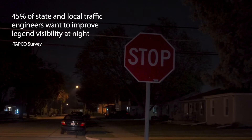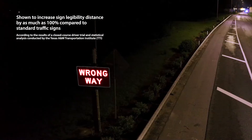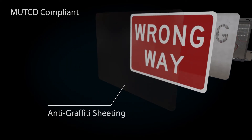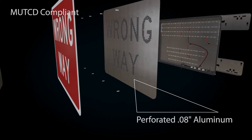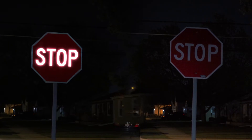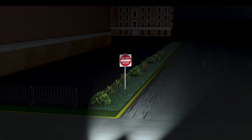Standard traffic signs are not always visible or eye-catching enough at night to grab drivers' attention. Tapco LegendViz traffic signs dramatically increase nighttime sign legibility with highly visible LED illuminated legends. The LED illumination increases the contrast between the legend and the dark environment around the sign. LegendViz traffic signs are legible from offset and perpendicular angles without the need for headlight retro reflectivity.